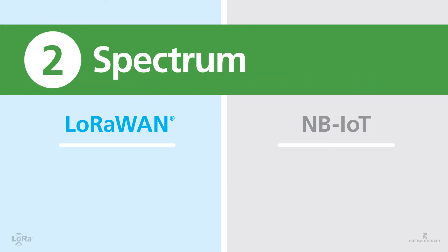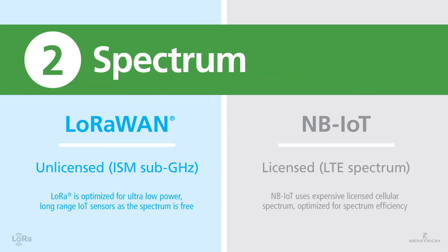Number two: spectrum. LoRaWAN is optimized for ultra-low power and long-range applications. The network operates on a spectrum that is free to access for both network operators and device manufacturers. NB-IoT was also developed for long-range communication between devices and the cloud, but is optimized primarily for spectrum efficiency, utilizing a cellular infrastructure compatible with LTE mobile networks that require licensing fees.